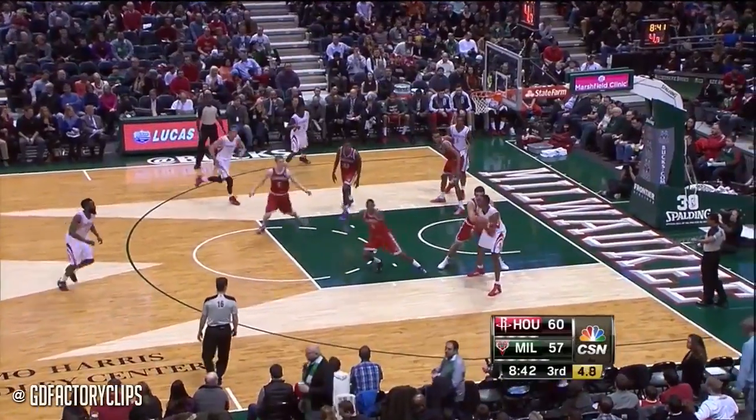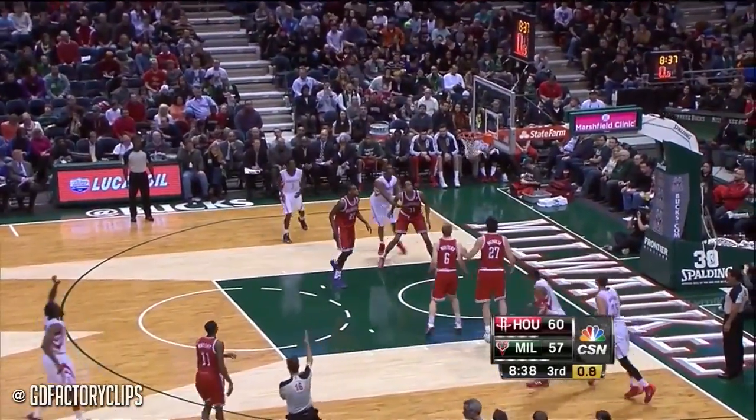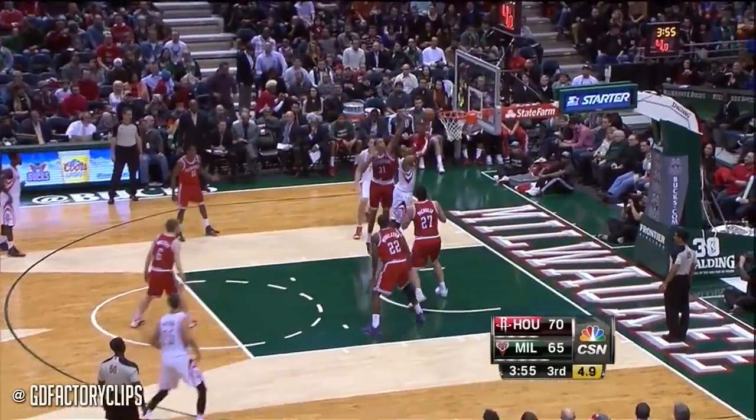Five seconds down to four, back to Harden — three seconds, down to two. Harden with a three — got it. He's got an advantage against a lot of guys he plays against. Parsons across the middle giving it up to Dwight — Dwight goes inside, lays it up and in.